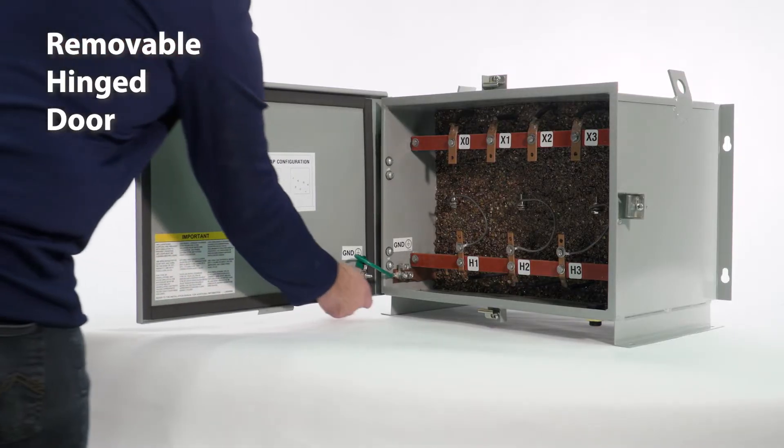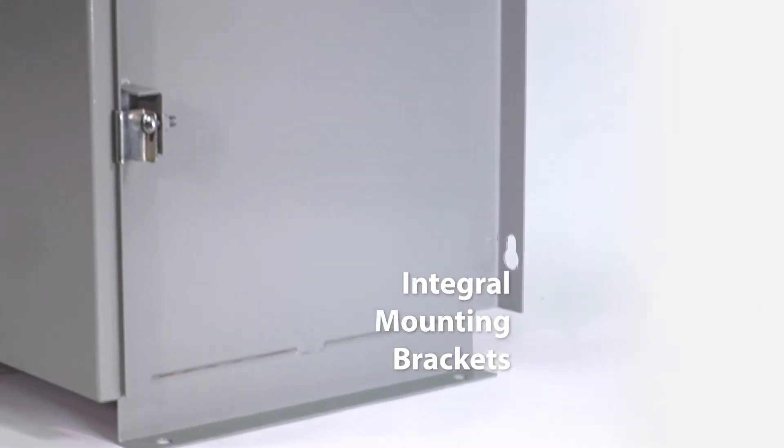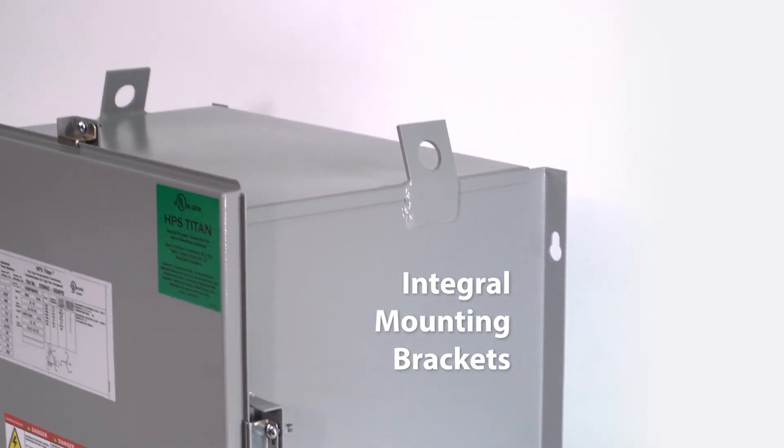The removable hinge door allows for easy access determinations, and the standard integral floor and wall mount brackets allow for faster installation on select KVAs.